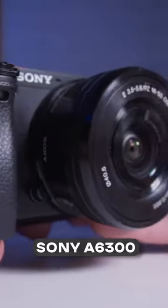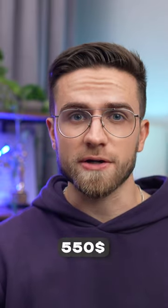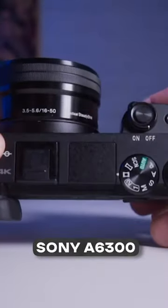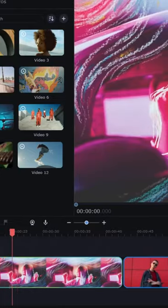The Sony A6300 has it all for 550 bucks: fast, big sensor, 4K video and lightning-fast autofocus, even in slow motion at 120 frames per second. You can easily edit the videos you get in Movavi Video Suite.